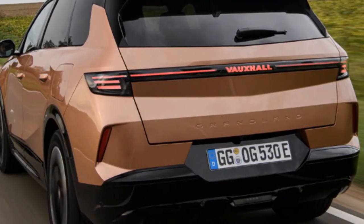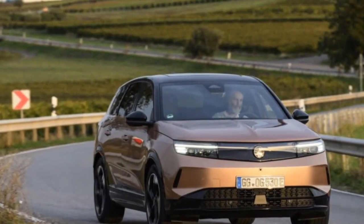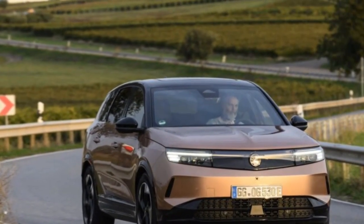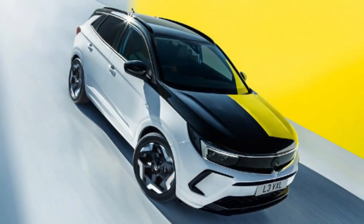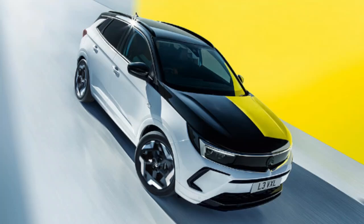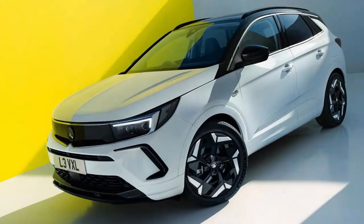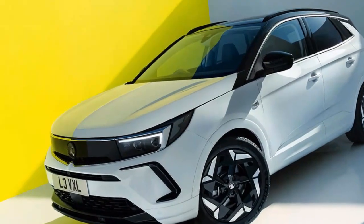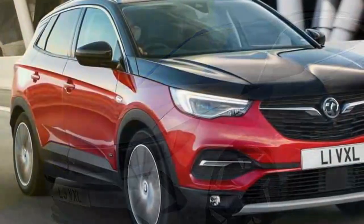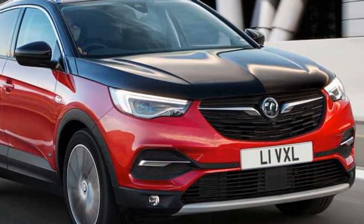There are three regenerative braking modes, none quite heavy enough for one-pedal driving, but you can toggle through them via the steering wheel paddles, which is useful and straightforward. Hyundai's and Kia's regen system is still more flexible, but the Grandland's is intuitive and doesn't feel grabby. There's no official word on bi-directional or vehicle-to-load charging from Vauxhall yet, but other Stellantis brands have confirmed those features are coming.